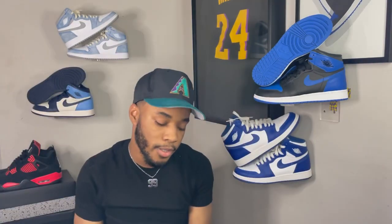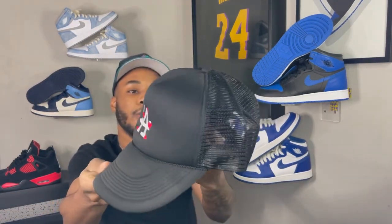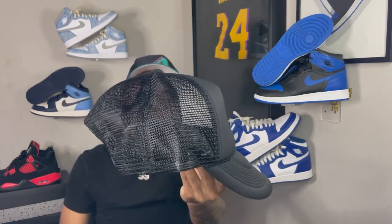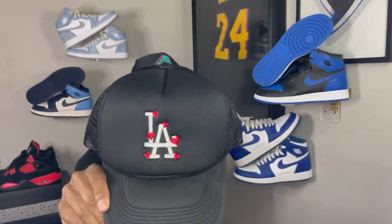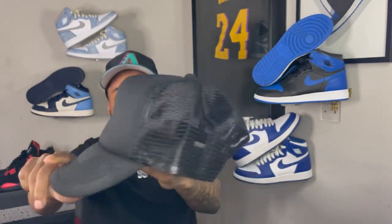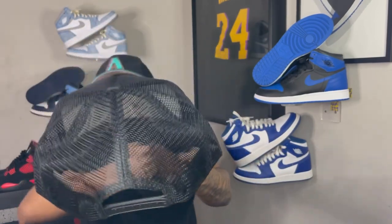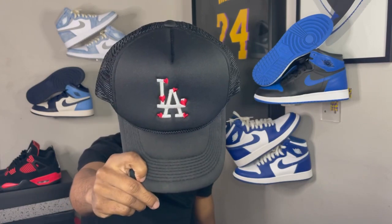The last piece for this outfit is a trucker hat from Lost Love NYC — a black trucker hat with hearts and the LA logo on it. I really like Lost Love NYC trucker hats, they just fit nice and it's a cool piece to add to the fit. That's the first outfit — we're gonna hop right into it.